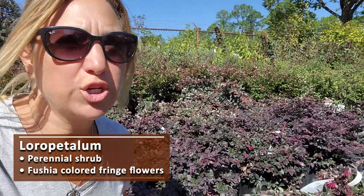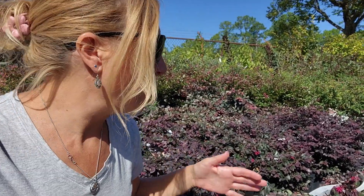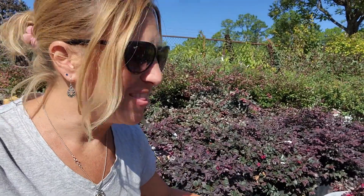The Loropetalum, or Chinese Fringe Flower, is like double purple, if you will. The leaves have a purplish tint to them and they grow to be very nice hedges or shrubs. I have them large in my yard, and they grow a magenta fringe-looking flower. For me, I think they bloom a couple of times — they bloom in the fall and then again in the spring.